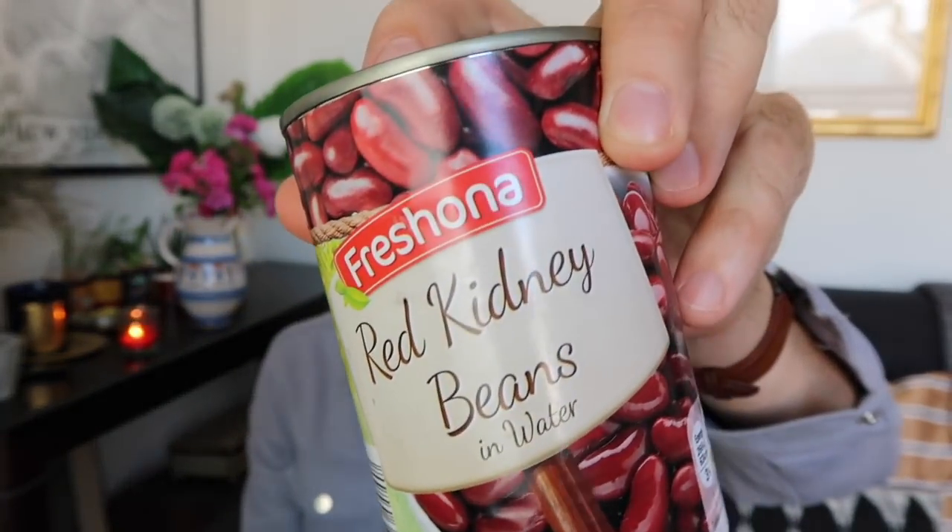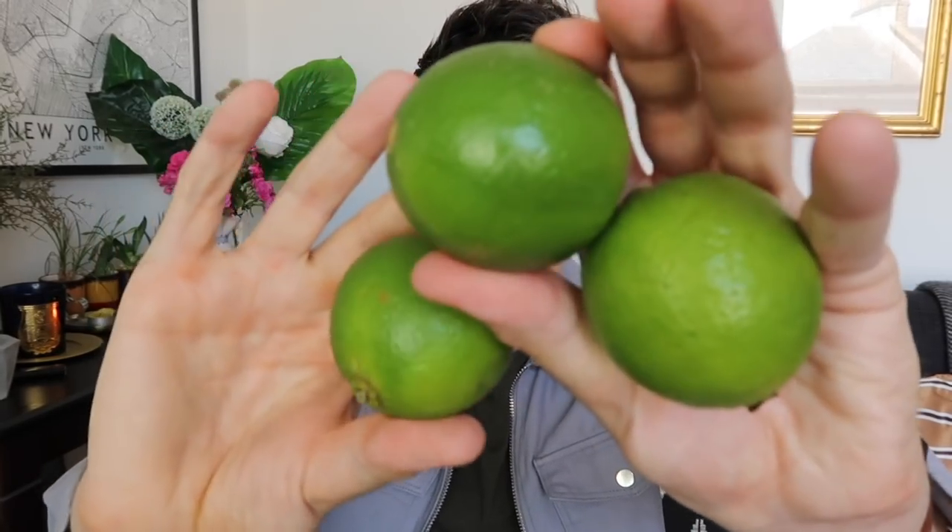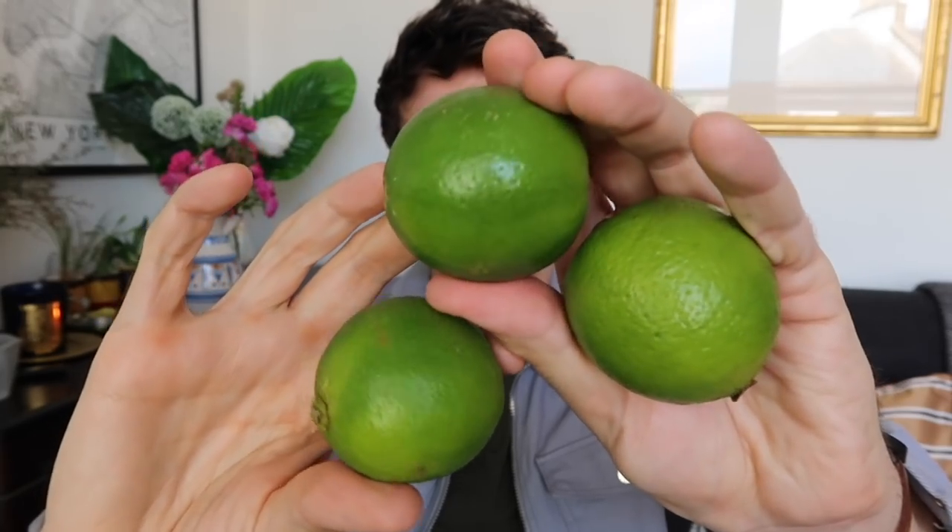Next I've got kidney beans — I've shown these many times and they're only 30p a tin with an easy-access lid, great for my classic chilli in the slow cooker. I got three limes at 25p each — I love squeezing these into smoothies in my Nutribullet, or throwing into a G&T. We're in for some fab weather this week, up to 29 degrees here in London. Let me know how the weather is where you are!